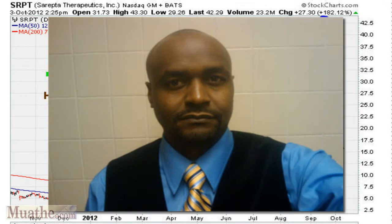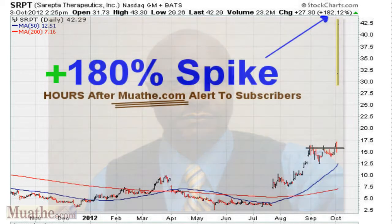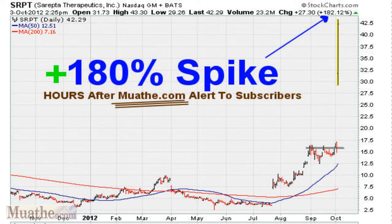This is Eric Moada with Moada.com. In this Rethink video, we are going to take a look at the potential risk-reward that is offered by small biotech stocks.